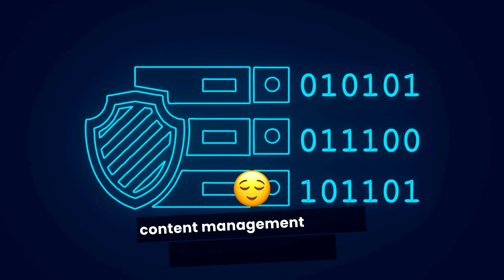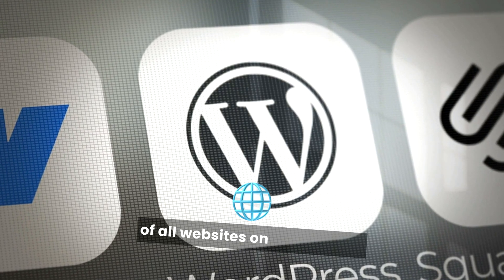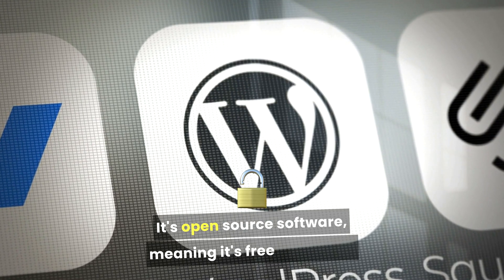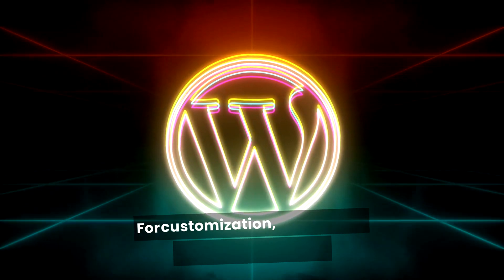WordPress, on the other hand, is a content management system (CMS) that powers over 40% of all websites on the internet. It's open source software, meaning it's free to use, and it offers an extensive library of themes and plugins for customization.